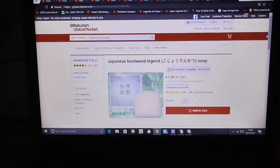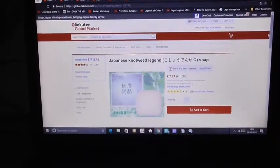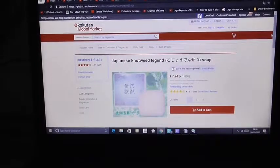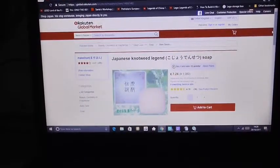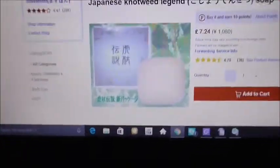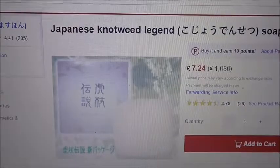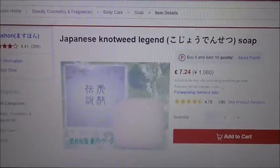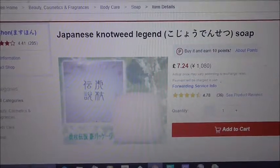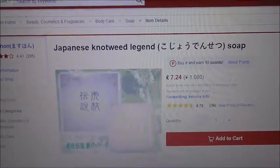So here we have Japanese knotweed legend soap. Now this soap is being sold in Japan. Just look how much it costs — £7.24 for a small bar of soap. That's an expensive bar of soap. So what you have to ask yourself is: why are we getting rid of this plant? It's obviously got amazing properties in it, which is why it's so expensive.